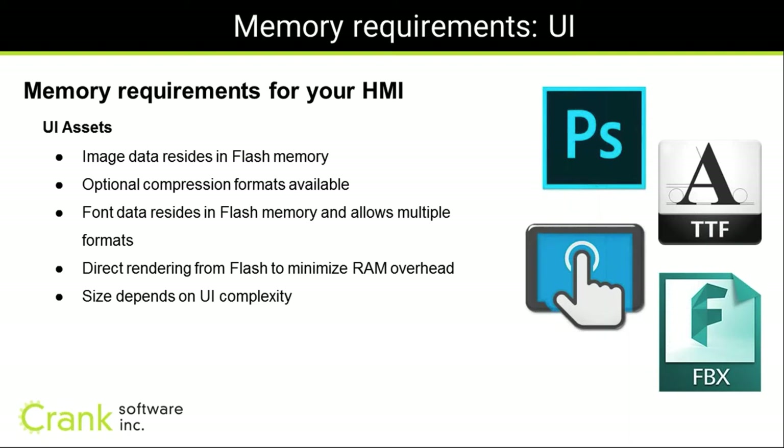The third memory area is UI assets — image data and fonts. Storyboard gives you the ability to export image data directly to flash memory. A background image at 480x272 would use about 256K of RAM, but Storyboard lets you export these directly to flash and draw from flash without an intermediary copy. Compression formats are also available to minimize flash usage. Font data can similarly be exported to flash, with tools to adjust format and size to properly budget your flash and RAM.